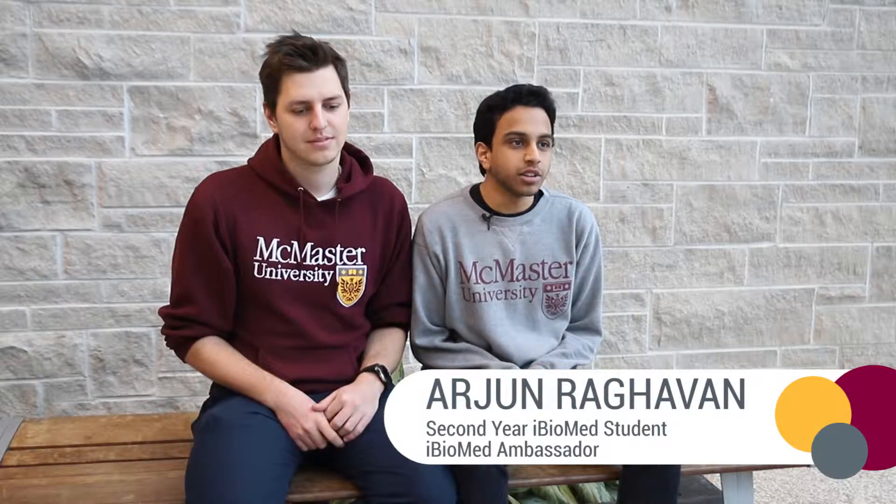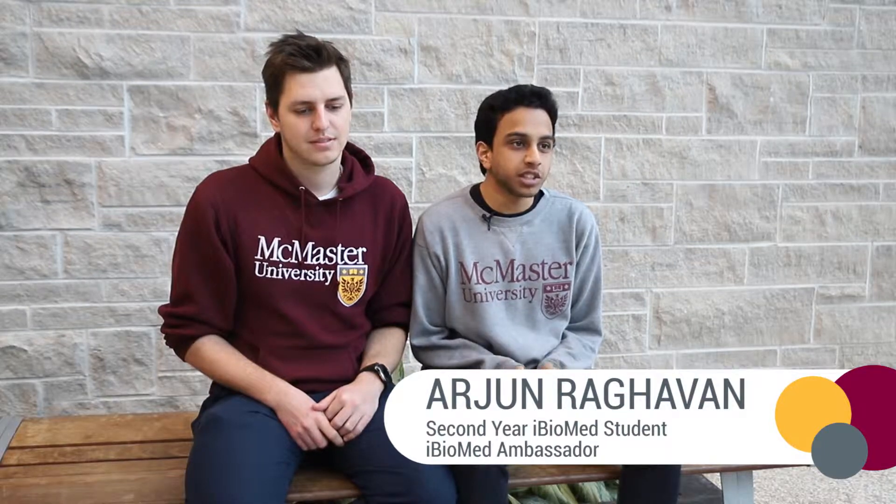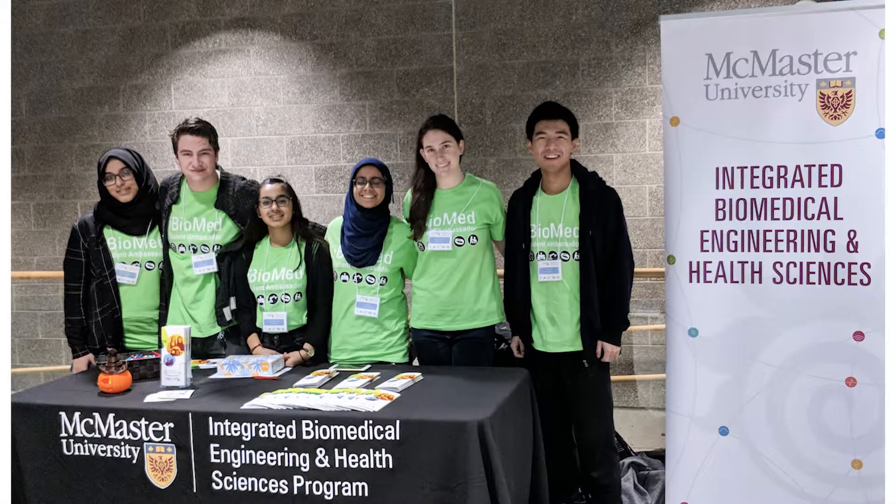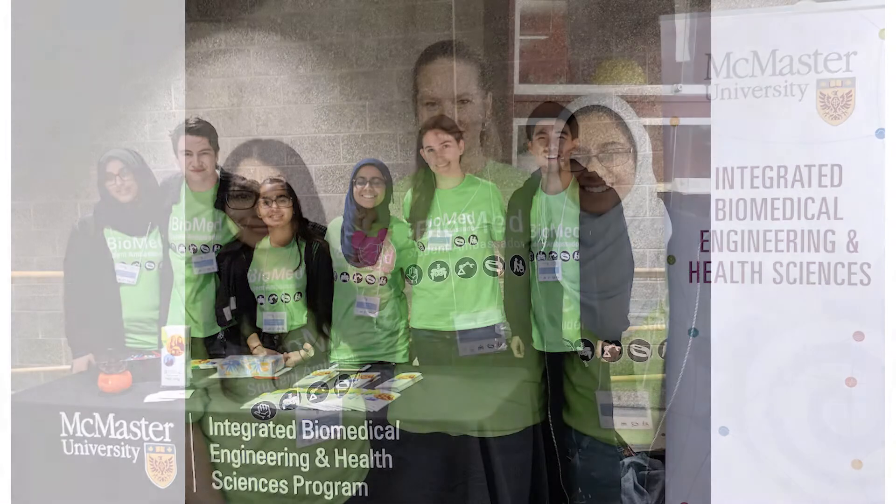Being involved in iBioMed is such a good way to get involved and build relationships with your peers. An iBioMed ambassador is basically a student representative of the program, and what we do is go to different events and represent the iBioMed program from a student perspective.